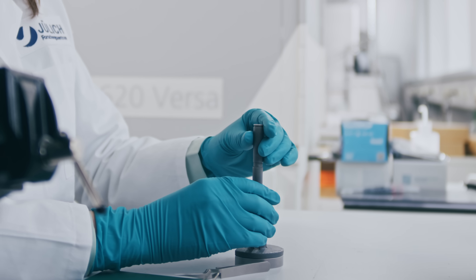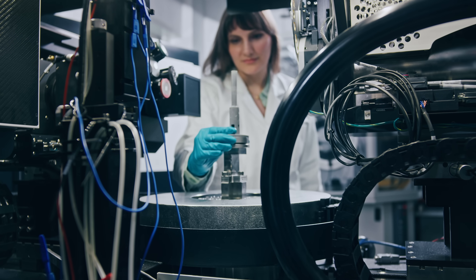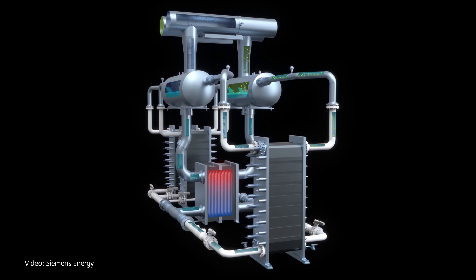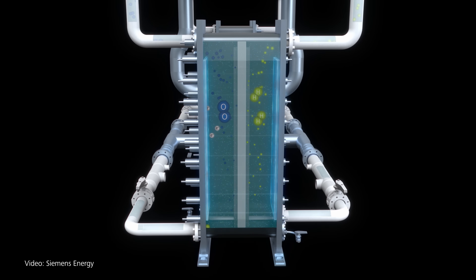The challenges in hydrogen production at the moment are mainly to make the technology efficient and durable for industrial application. It is really important that we de-risk this technology, and that is what we do here at the Research Center.